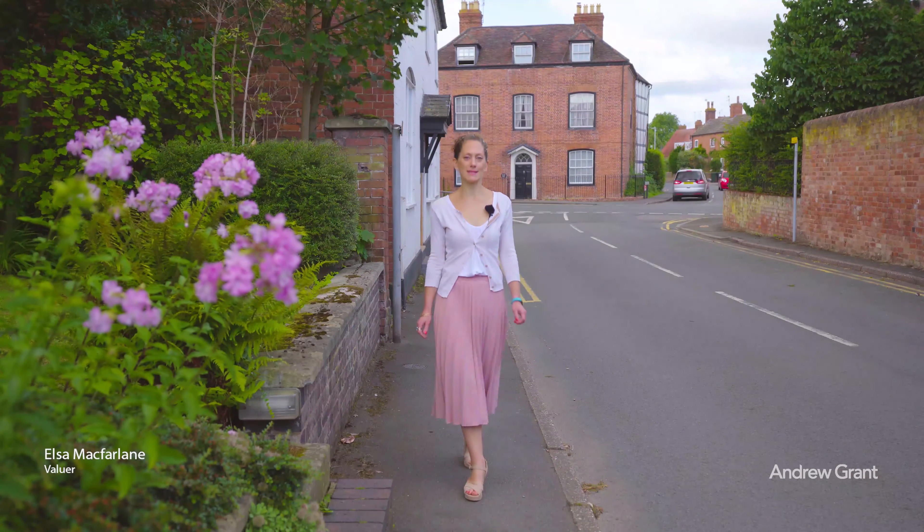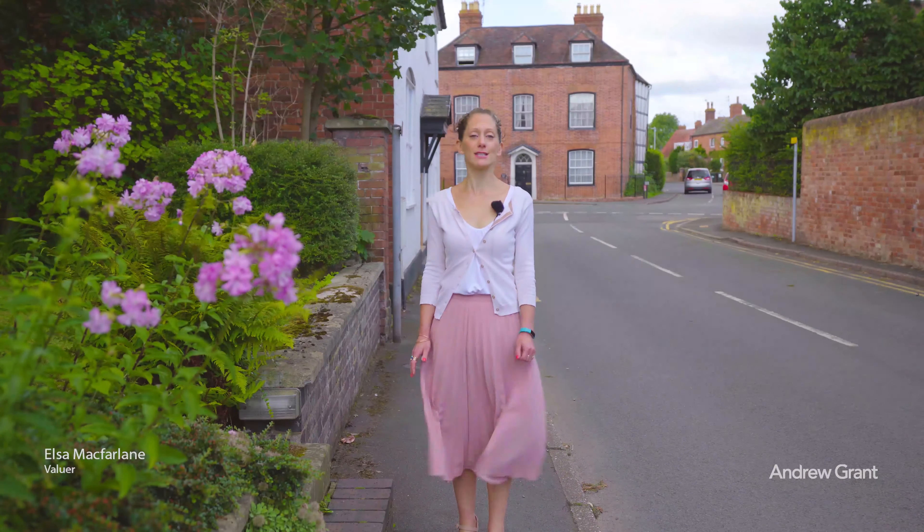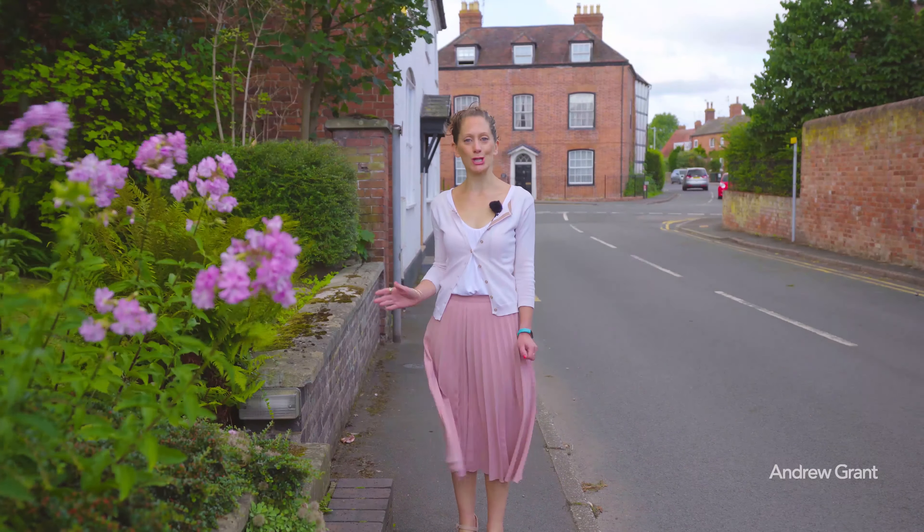We're here in the heart of Kemsie to see this magnificent Grade 2 listed Georgian home. Come in and let's have a look around.